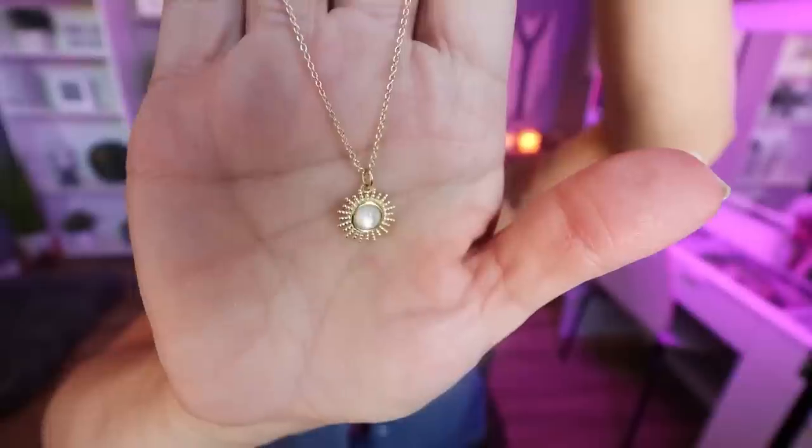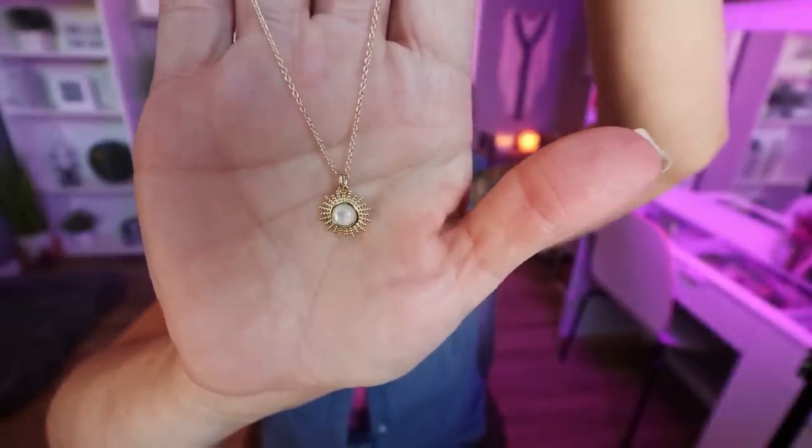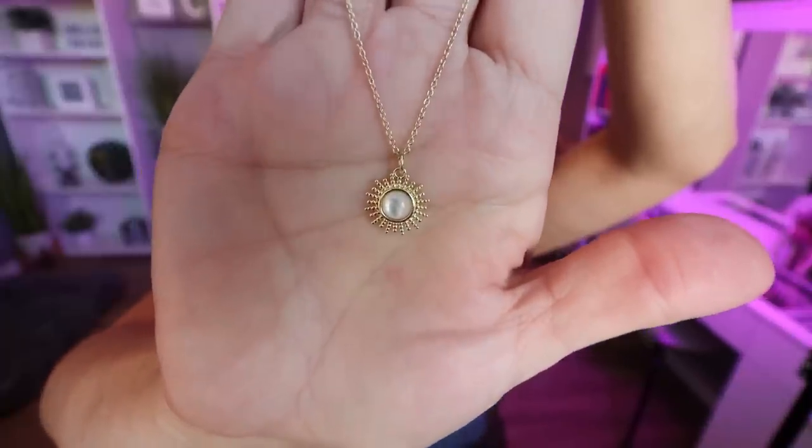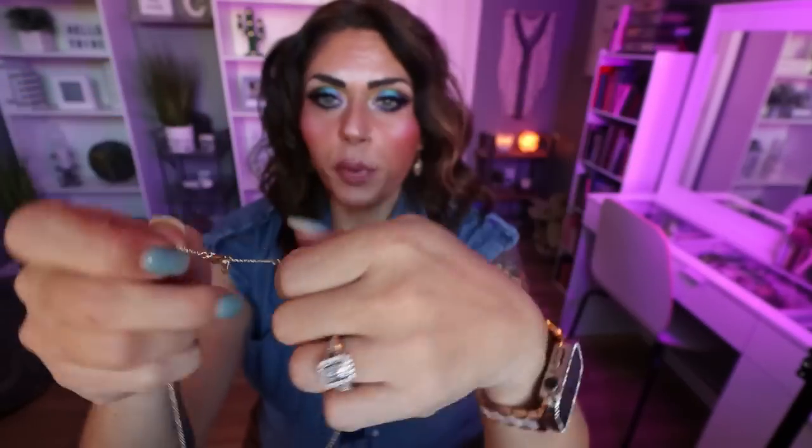I picked up a second necklace — this one is so beautiful. It's a gold-looking sun with a beautiful pearl center. This is the Addison. It is tarnish resistant and hypoallergenic, with a gold adjustable chain. I really like that neutral white pearl center — it pairs with everything. The other two pieces I picked up were neutral so I could wear them with everything. They have an adjustable chain, which I appreciate, so you can wear it a little longer or shorter.